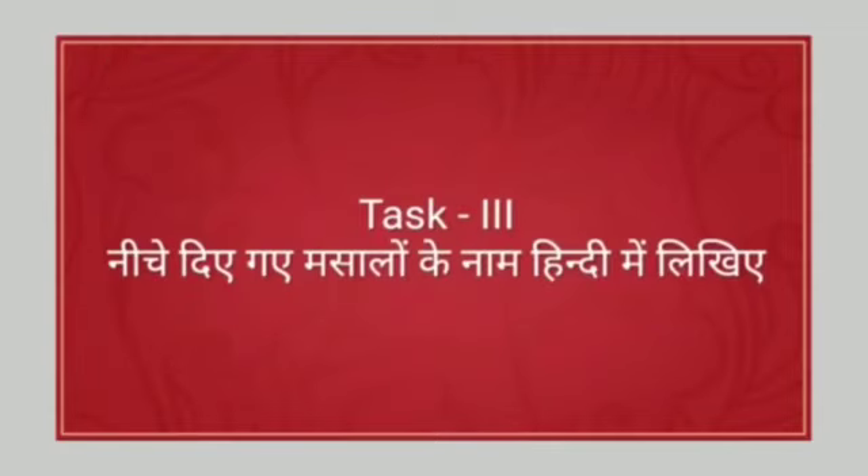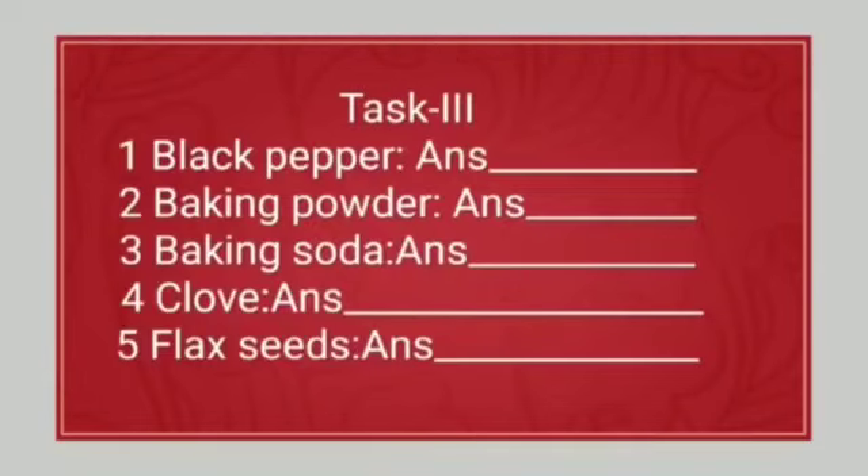Task three: write the following spice names in Hindi. Number one: black pepper. Number two: baking powder. Number three: baking soda. Number four: clove. Number five: black seeds. Please write your answers in the comment box. The answer space has been left for teachers, students, and parents to fill in.